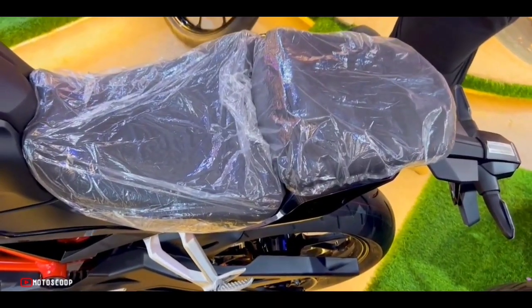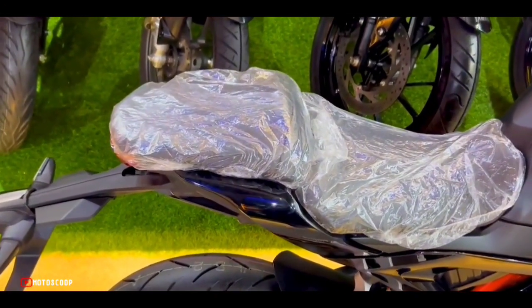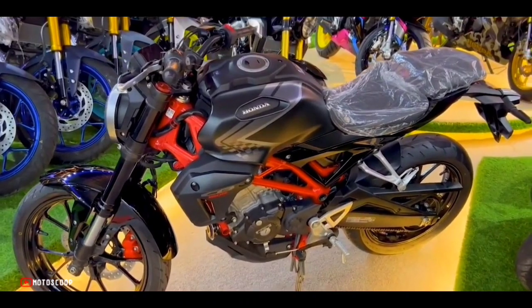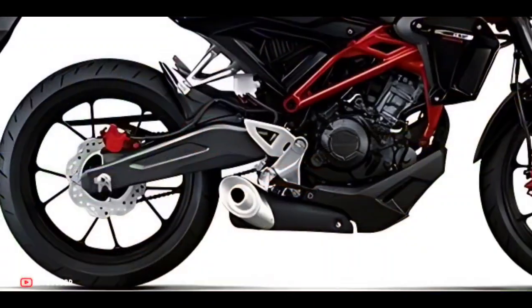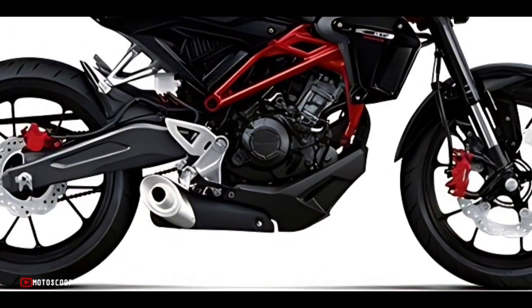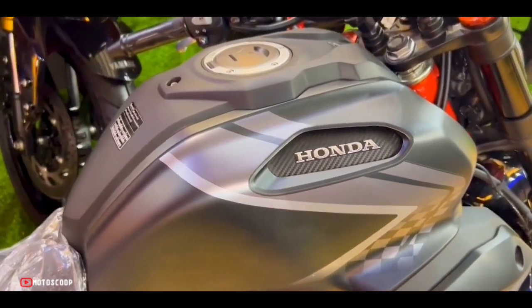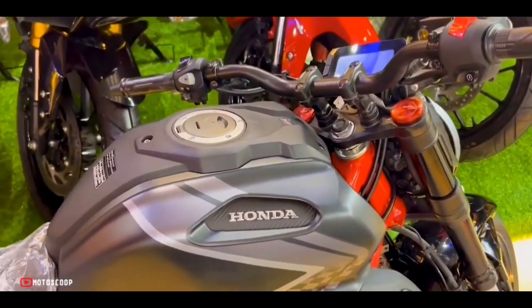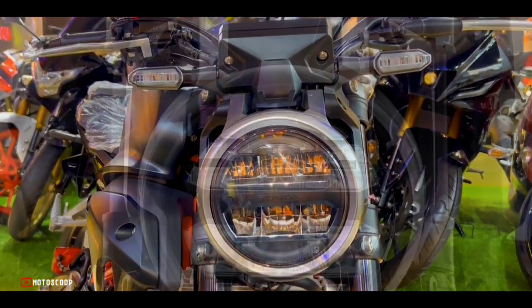The seat height of the Honda CB150R X-Motion is 795 millimeters and has the lowest distance to the ground measuring 139 millimeters. The wheelbase is 1,296 millimeters. On the front is also installed a large tank that can accommodate up to 8.5 liters of fuel.